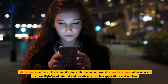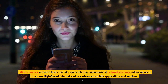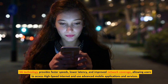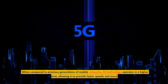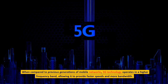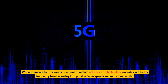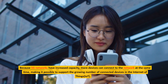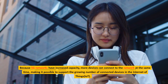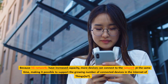5G technology provides faster speeds, lower latency, and improved network coverage, allowing users to access high-speed Internet and use advanced mobile applications and services. When compared to previous generations of mobile networks, 5G technology operates in a higher frequency band, allowing it to provide faster speeds and more bandwidth. Because 5G networks have increased capacity, more devices can connect to the network at the same time, making it possible to support the growing number of connected devices in the Internet of Things (IoT).